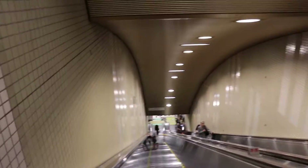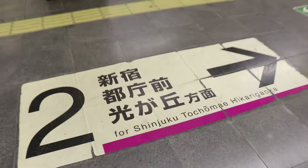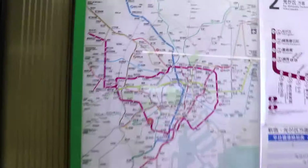In Japan on escalators, you stand on the left and pass on the right. The station was really, really nice — all of them in Japan are always super clean, everybody's friendly and respectful, you don't have to worry about anything.